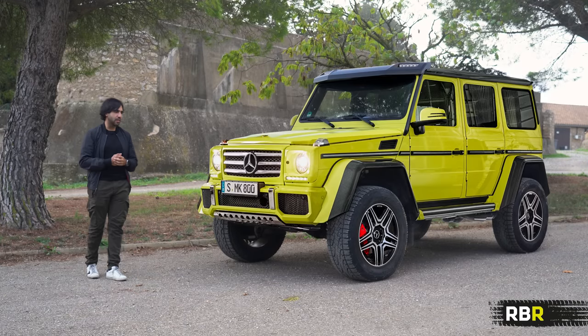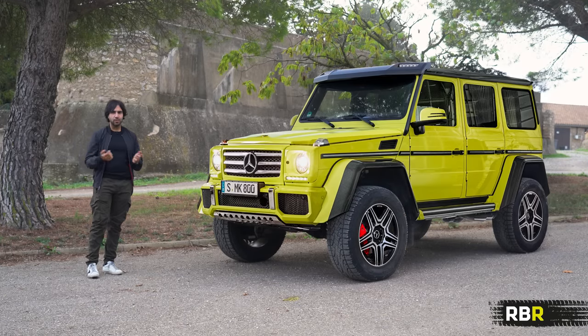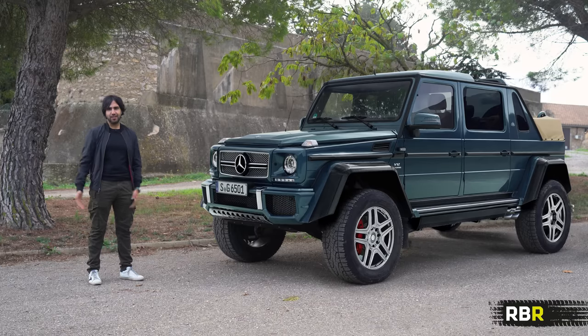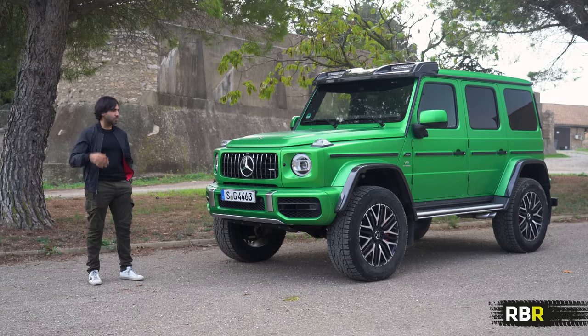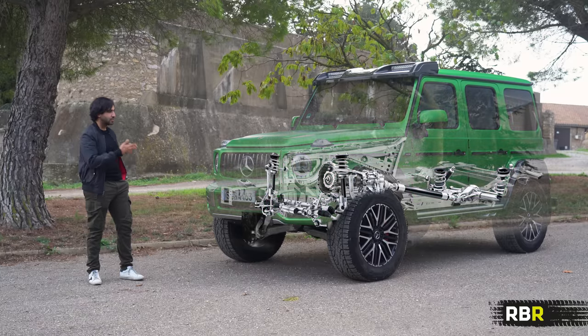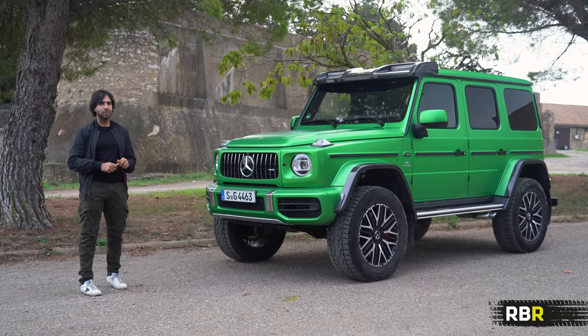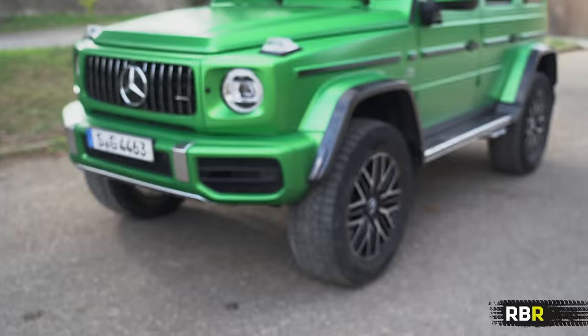From the 6x6 came the predecessor to today's car — the G500 Squared, interestingly not dubbed an AMG. Then there was probably the zaniest one of all, the G Lorde Laid by Maybach, which makes no sense at all but is amazing that it actually exists. Today's car brings the game forward, taking all the updates of the newest 463 generation G-Wagon, and this time it's a proper AMG.